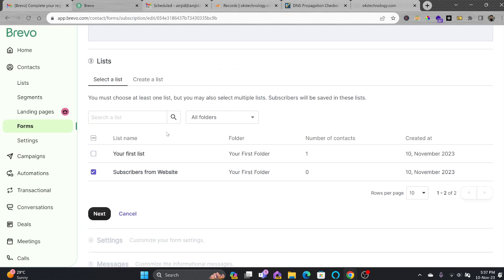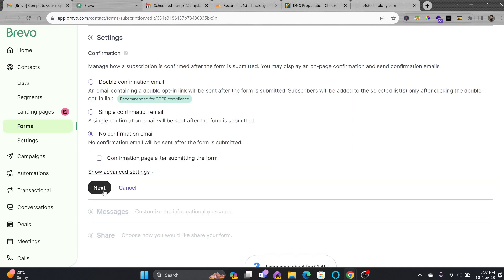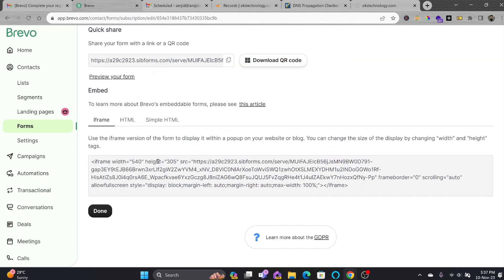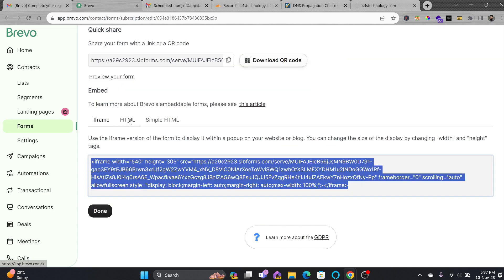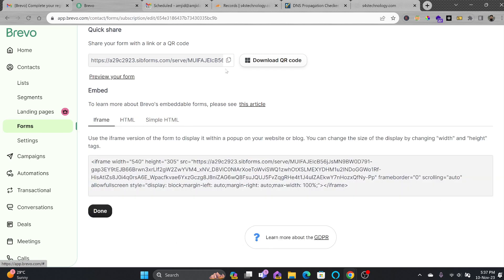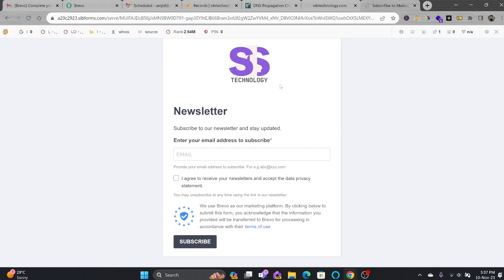You should also enable reCAPTCHA to avoid spamming. Then choose which list these emails will be added to. I'll create a new list — 'Subscribers from Website' — inside my first folder. Once created, the contacts added from this form will go into the Subscribers from Website list. I'll click Next, choose 'Send no confirmation email,' and after the form is filled, it will display 'Your subscription was successful.'